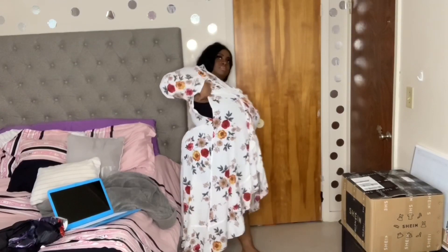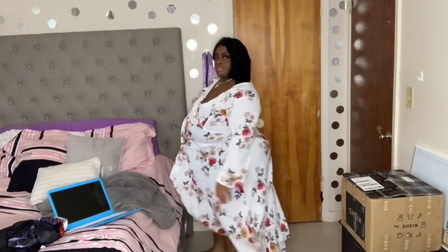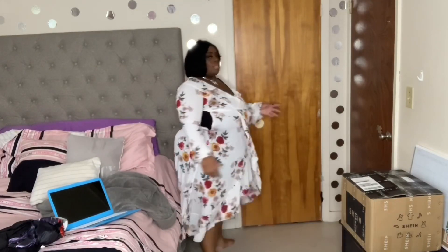Next up, we have this really pretty dress. It's a size 3X. But I am so mad because I cannot zip it up on the side — I cannot zip it up because of my boobs. I'm just mad because this dress is so freaking cute and pretty, and I was gonna wear it to church. I was gonna wear it somewhere nice.